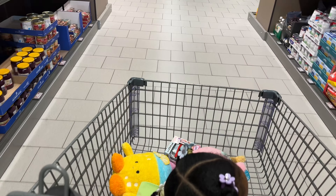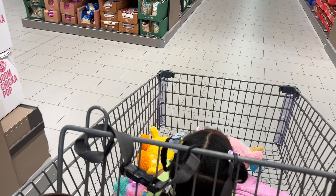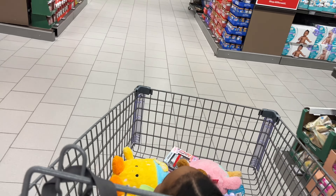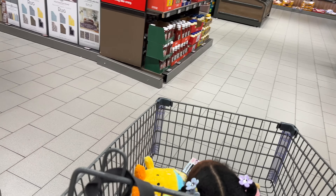Guys, that's it for today's Aldi new finds video! I grabbed a few things and I'm heading out. Don't forget to check out my other videos on the screen, and thank you so much — bye!